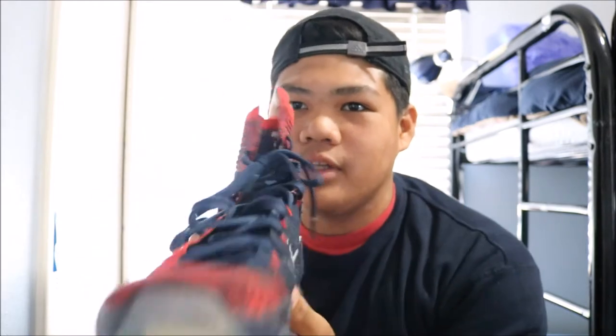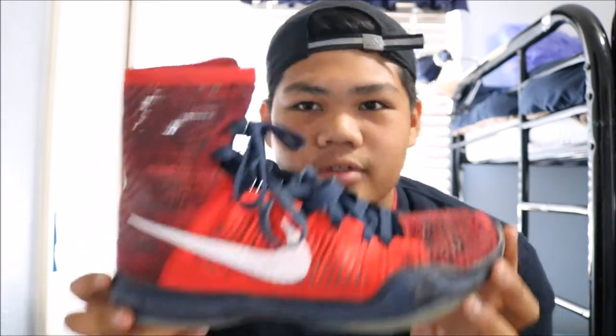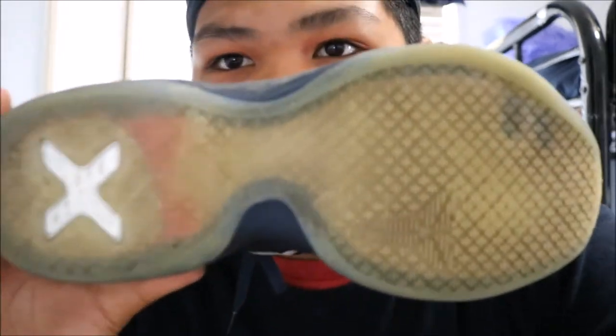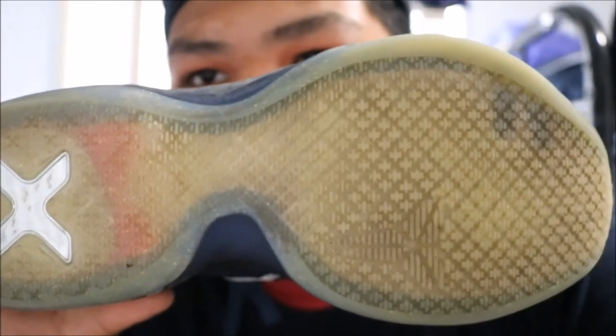Let's get to the fourth shoe. The fourth shoe is the Kobe 10 High USA University Red — whatever you want to call it. This is a really good shoe to hoop in. I've been playing in these for a while, and this traction is amazing. Look at that — I've already used a lot of it. It's yellowing though, which is mostly dirt from the court.